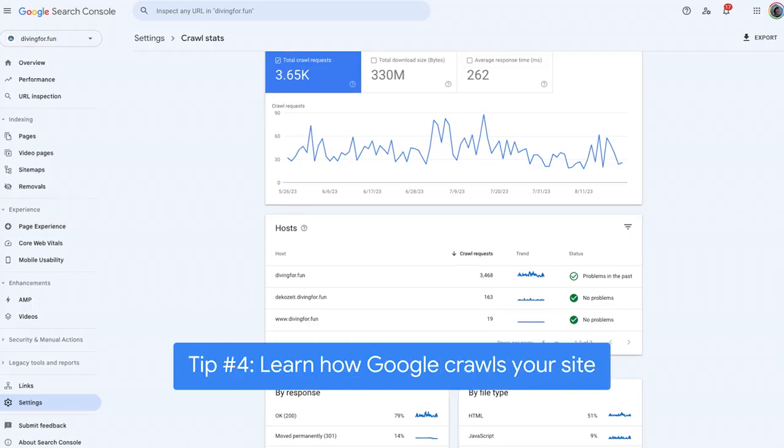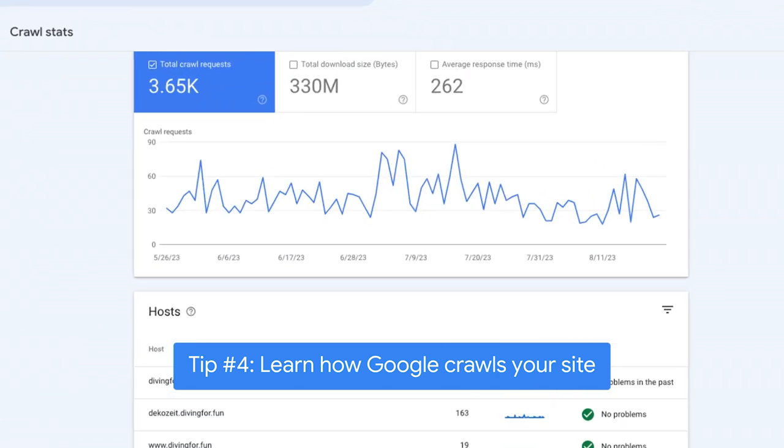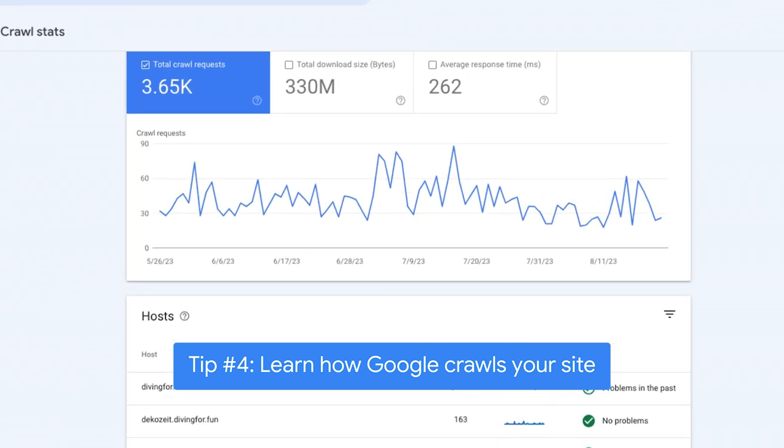If you're not seeing updated information in search results, you can use Search Console to find out how Google Search crawls, discovers, and refreshes your content, and if there's been any problems.